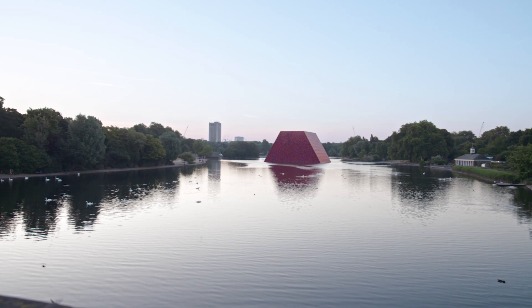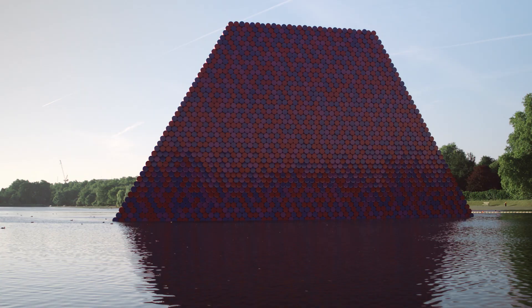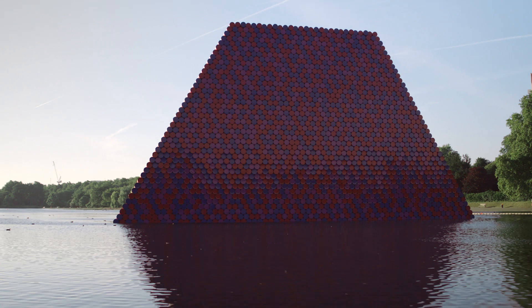Christo and Jean-Claude are celebrated for their ambitious structures that intervene landscapes around the world. The London Mastaba is Christo's first major public work in the UK.